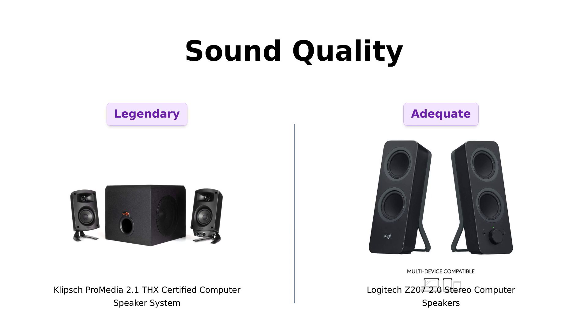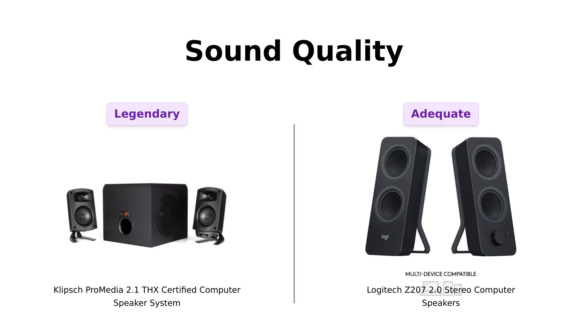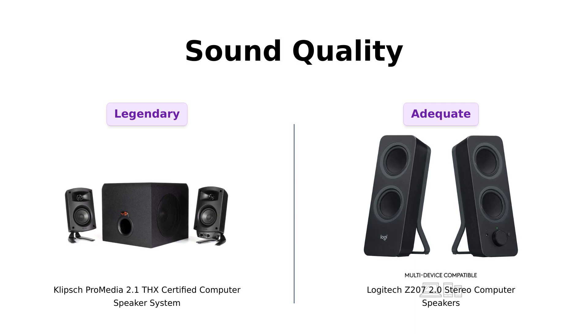If you want to feel the bass in your chest like you're in a live concert, the Klipsch has you covered with a 6.5-inch side-firing subwoofer. You'll be shaking the neighbors' windows and making their cats reconsider their life choices. The Logitech? More like a gentle rumble — perfect for those who want to keep the peace or just don't have a lot of space.